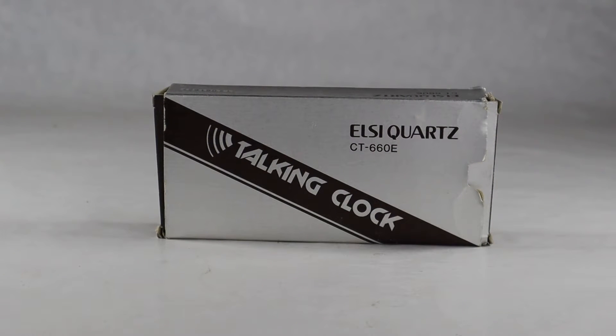Welcome to another video of vintage TV and radio stuff. This isn't a TV or radio thing, but it is vintage and really cool — it's the Sharp LC Quartz model CT-660E talking clock that came out in the late 70s to around 1980. It uses integrated circuit technology to run the clock with quartz movement and also uses a voice synthesizer to announce the time. This wasn't the first talking clock — Panasonic had one earlier according to Wikipedia — but this stands out as one of the more accurate and versatile ones. This one came in the original box with the original instruction manual.